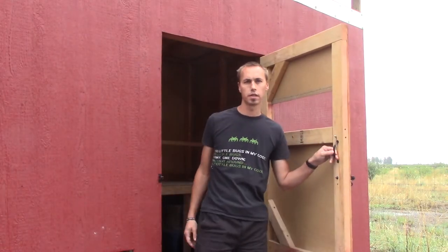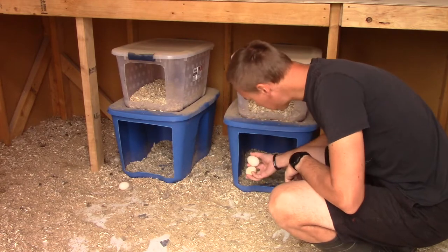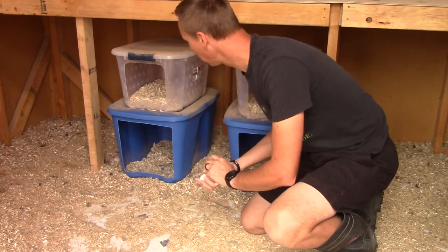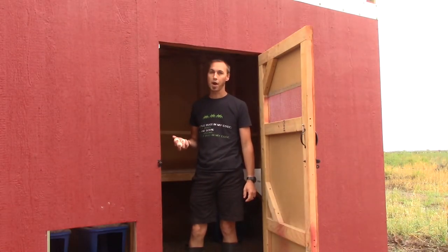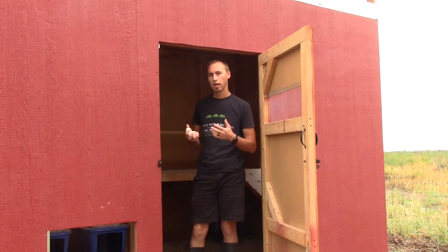What a noisy bunch of birds — let's go check for eggs. They've been using their nesting boxes for the most part, but they're not always that good at it. Welcome back to Neva Blara Homestead, my name is Raoul and this is my brand new chicken and duck coop. Let me show you around.